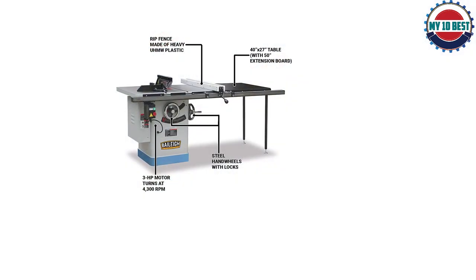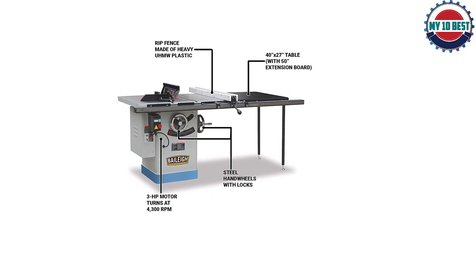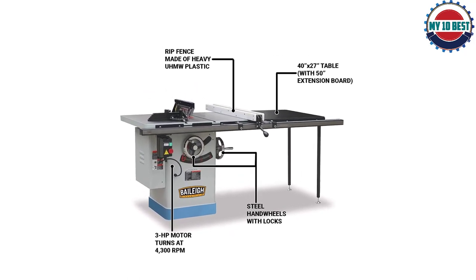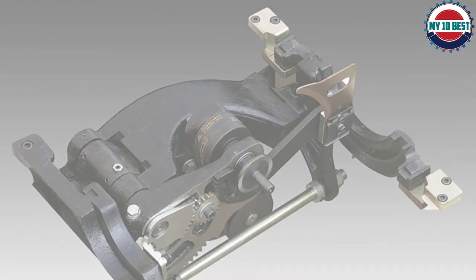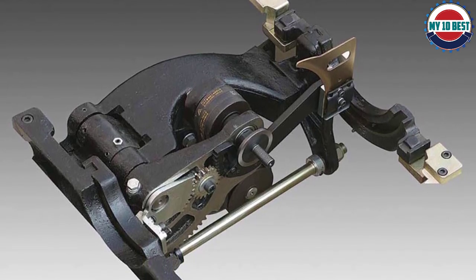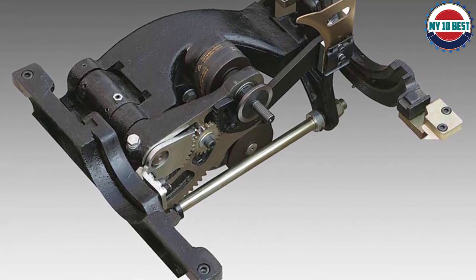It is priced a little higher than some other choices, but for the 5 HP motor that is understandable. The problem with the Bailey is the lack of user reviews and time with this unit. It may move up on our list through the years, but currently we just can't confidently say this saw will hold up over time the way something like a Jet or Delta would.